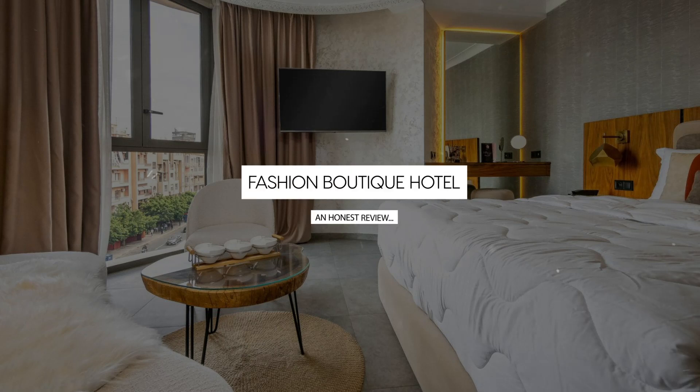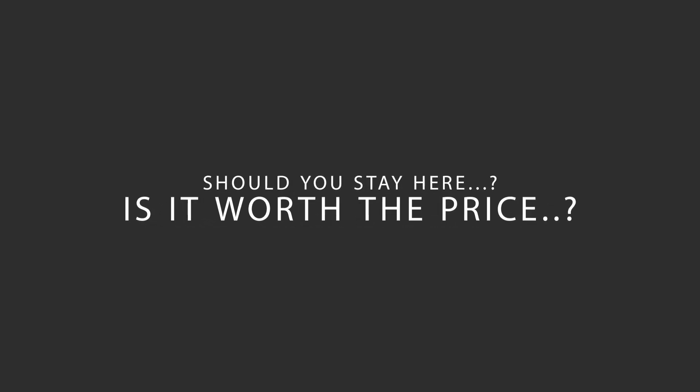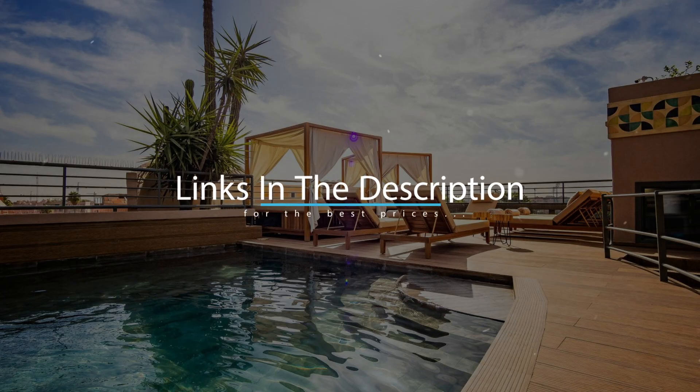Today, we're diving deep into a review of Fashion Boutique Hotel, located in Marrakech, Morocco. Let's find out if this hotel lives up to its reputation, and if you should stay there. For booking a stay at the most ideal price, check out the link in the description.